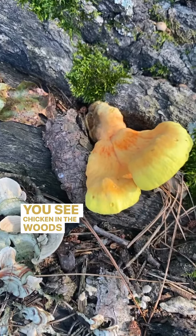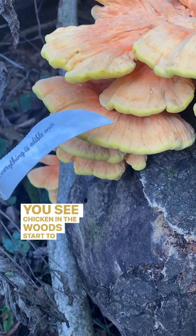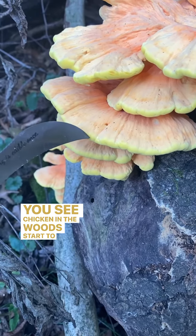Once you see chicken of the woods start to emerge, you have about a week to harvest. Chicken of the woods are best harvested young, when the edges are thick and buttery yellow.